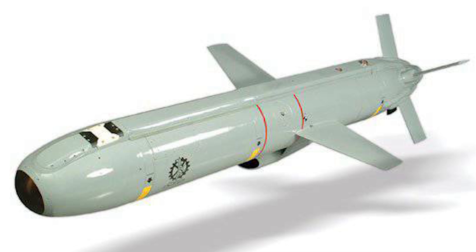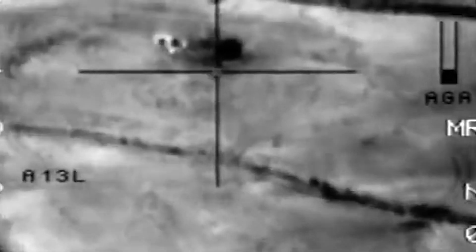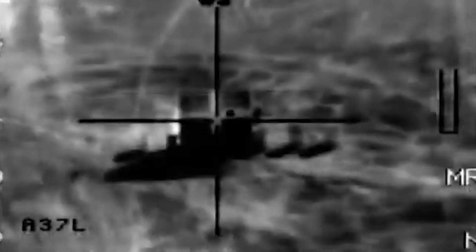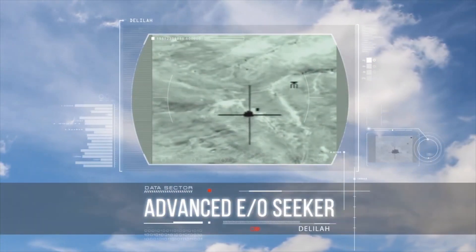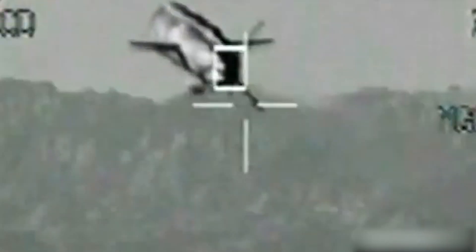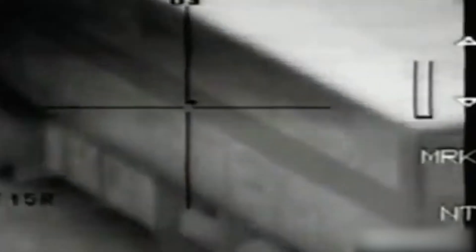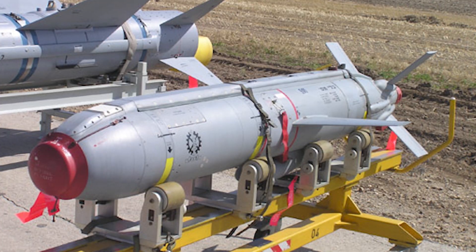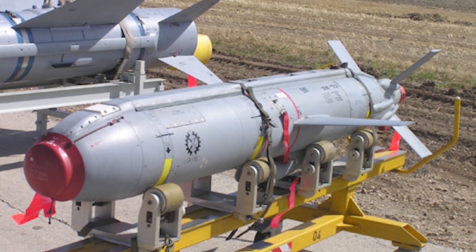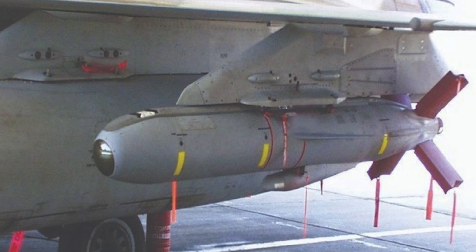The seeker works day and night and can detect and lock onto targets at a range of up to 16 kilometers. Delilah also features automatic target tracking technology and is equipped with a two-way data link. The Luneberg lens installed in the missile's nose to increase its radar signature has been retained. Behind the seeker is the control and navigation system, which includes an inertial navigation system and a GPS receiver. Following that is the warhead section, typically housing a 30-kilogram high-explosive fragmentation warhead, with a total payload capacity of up to 54 kilograms.